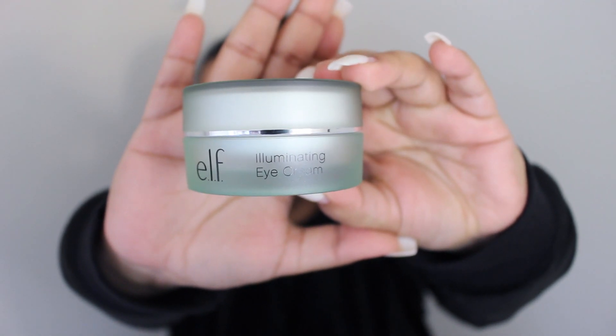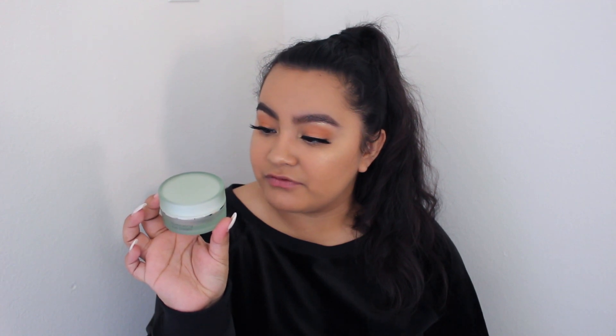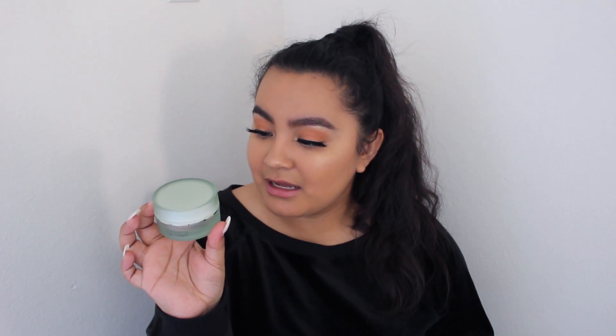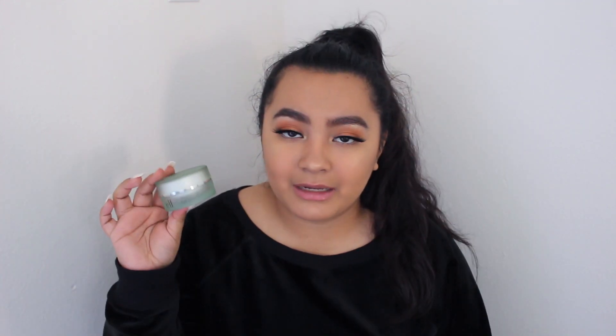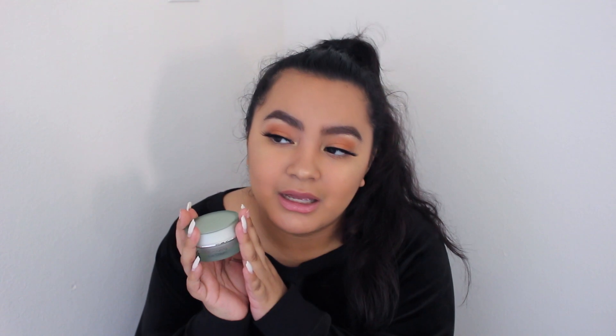I finally bought myself an eye cream — I got the e.l.f. Illuminating Eye Cream, which is supposed to help hydrate and minimize the appearance of dark circles and puffiness for glowing, healthy-looking skin, infused with water and vitamin E. It's been a rough four years of high school and there's another rough four years of college waiting for me, so this will definitely be helpful. These eye bags — I cannot just put concealer over them, I need to do something about them. I'll probably go through thousands of these jars in college because of all-nighters and early 8 a.m. classes.